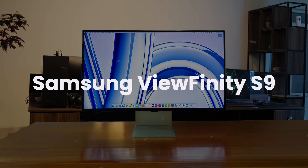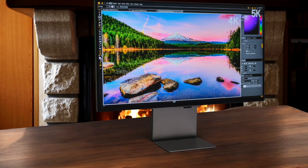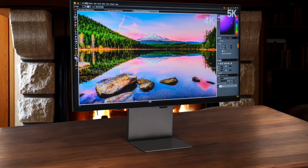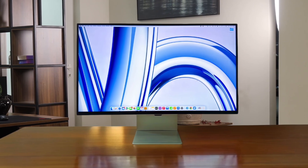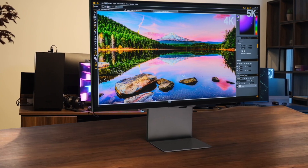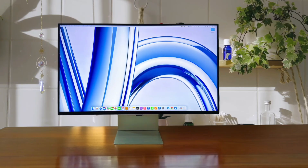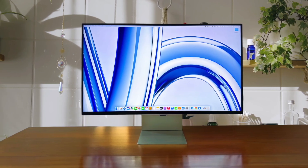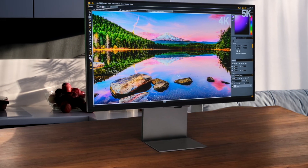First, we have the Samsung Viewfinity S9. Its 27-inch 5K screen is a dream for macOS, delivering that razor-sharp retina look we all love, and it connects with a single Thunderbolt 4 cable that powers my MacBook with 90 watts. The color is fantastic thanks to the matte display, with 99% DCI-P3 coverage, but having to deal with the slow built-in smart TV software just to use it as a monitor can be a real pain. It's the closest you'll get to an Apple Studio Display for less money, and even includes a webcam, though the plastic build doesn't feel quite as premium as the other two options here.